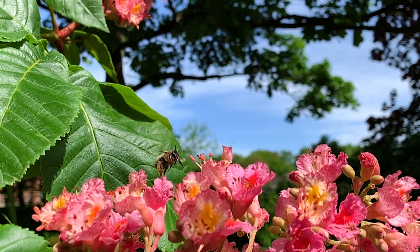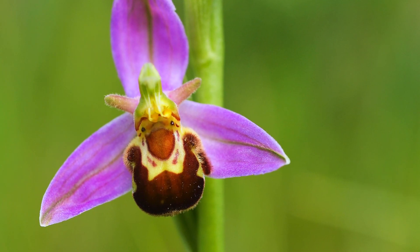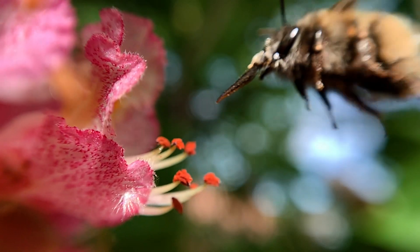There are also other ways to entice pollinators. Some flowers look and smell like bees, so that when an eager male lands in hope of mating, he ends up with pollen stuck to him.